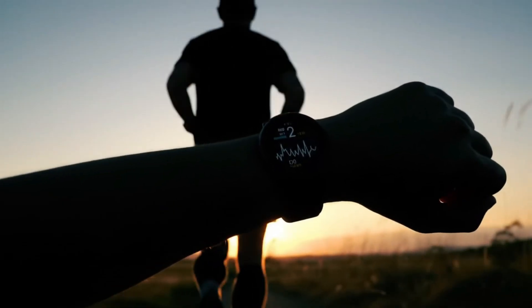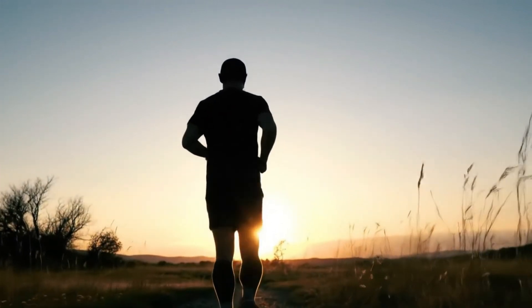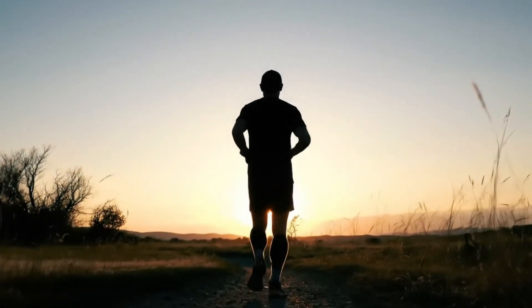Back to our runner. After an ablation and a dose of humility, he's back on the trail. Only now, he wears a smartwatch EKG. Every beep is a quiet promise — technology and knowledge, hand in hand, keeping his internal concert in tune.